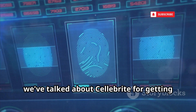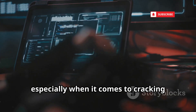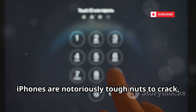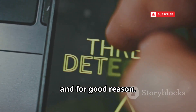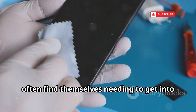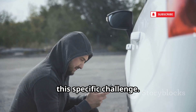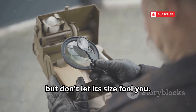We've talked about Cellebrite for getting into phones, but there's another big player in that space, especially when it comes to cracking Apple devices — that's a company called Grayshift with their product GrayKey. iPhones are notoriously tough nuts to crack. Apple puts a lot of effort into their security, and for good reason. But law enforcement agencies, including the FBI, often find themselves needing to get into iPhones seized from suspects, and that's where GrayKey comes into the picture. It's become one of the go-to tools for this specific challenge. GrayKey is a small, unassuming box, but don't let its size fool you.